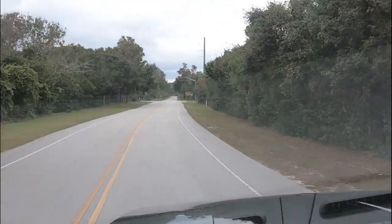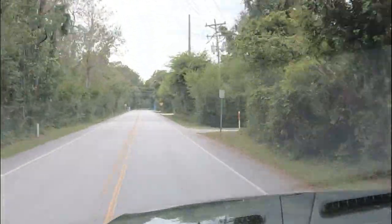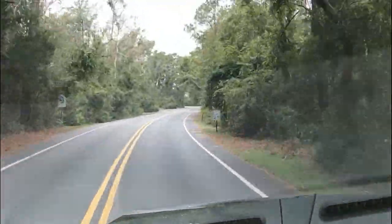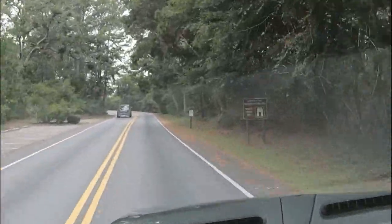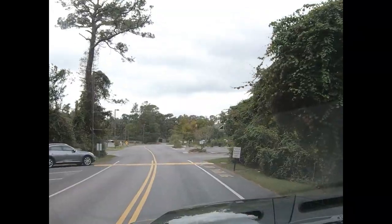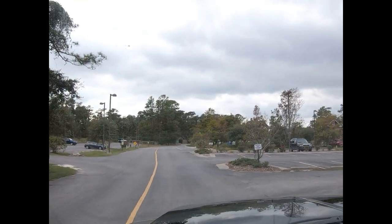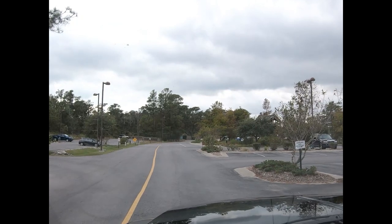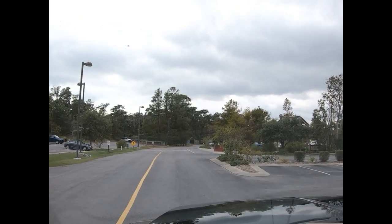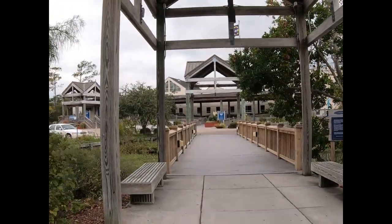From the Eastern Public Beach Access we continued south on US 58 and turned down to the road that leads to the North Carolina Aquarium. The North Carolina Aquarium is in the middle of the Theodore Roosevelt Natural Area. Here we are at the North Carolina Aquarium.